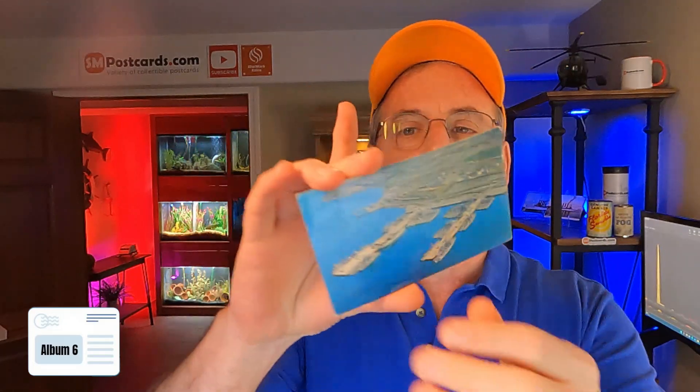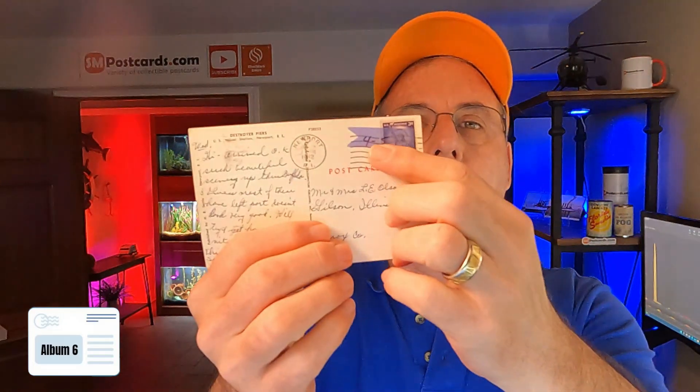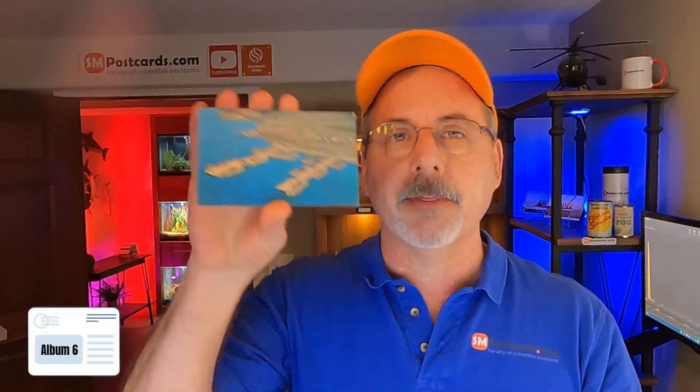I paid $1,300 for about 1,500 to 1,600 postcards. I'm going through and showing you each of the cards. I also put a little comp — I went out and did preliminary comps, so I actually did some research on each one of these cards, so you'll get a good feel of what the numbers would be.